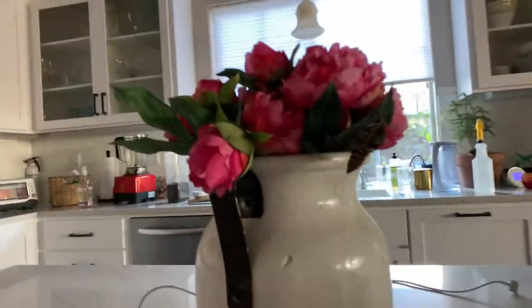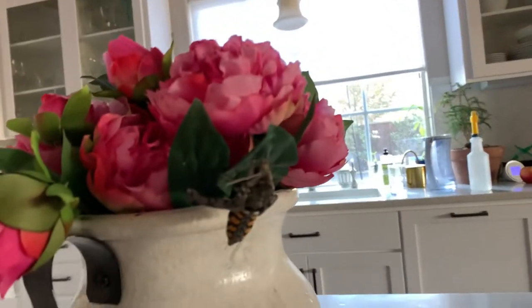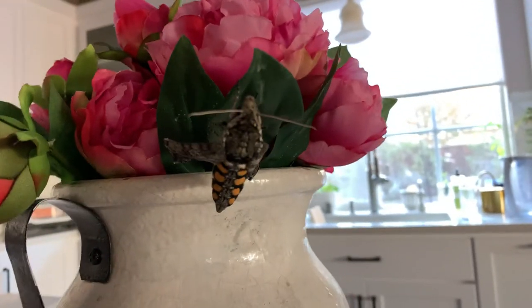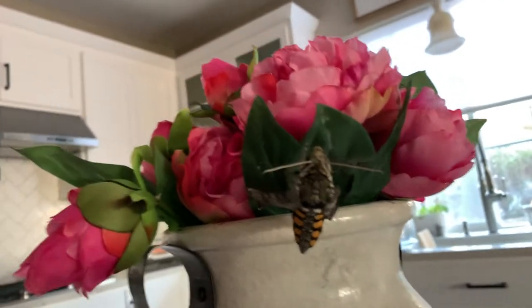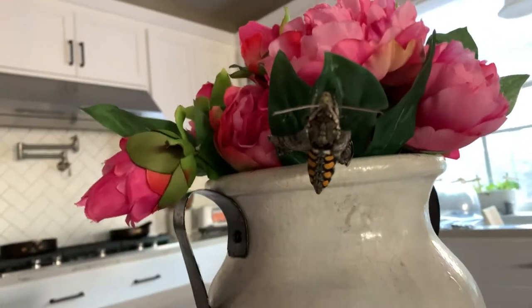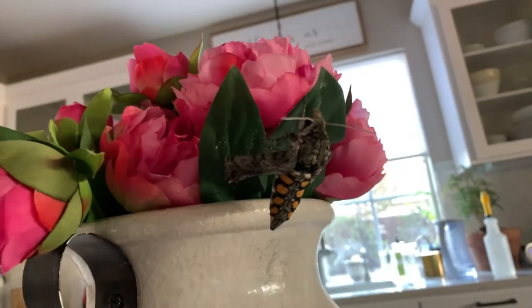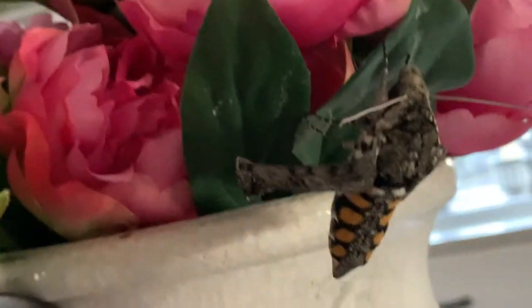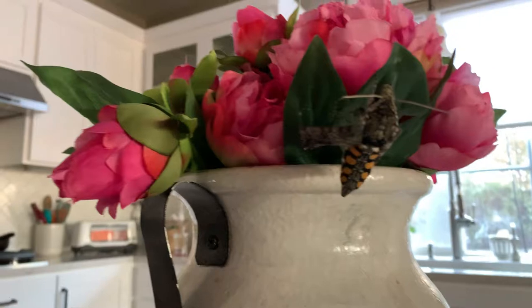Hey guys, if you're wondering what this is — this is a hawk moth, and our hornworm hatched. This is a transformation, and he's so pretty, much prettier in real life. It's trying to dry off its wings; it just got out, so it's hanging on that leaf to dry off its wings. That's a hawk moth — if you've never seen one before.